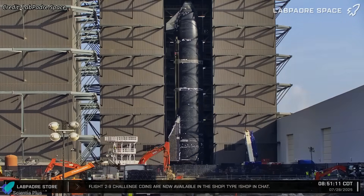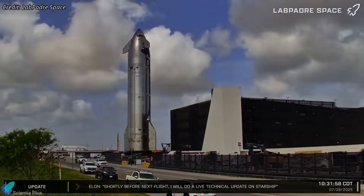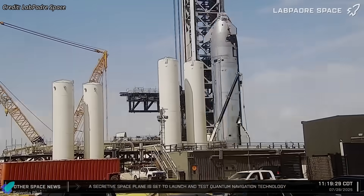The week kicked off with the rollout of Ship 37, the upper stage for Flight 10, to the launch site after completing all vehicle integration works, including Raptor engines, flaps, electricals, hydraulics, and plumbing systems.